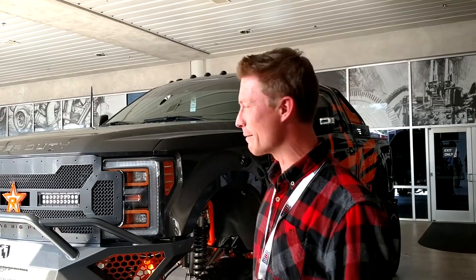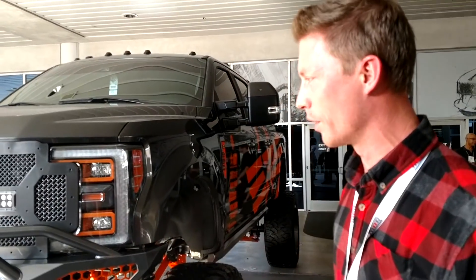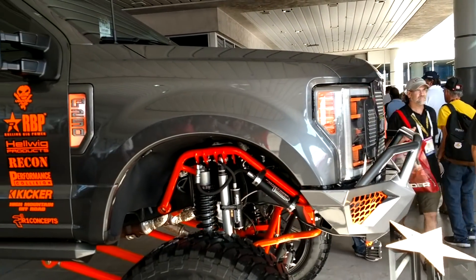Hey guys, what's up? This is Eric at Headlight Revolution. We're hanging out at SEMA 2017. We've got this Ford Super Duty behind me — it's got all kinds of different Rigid stuff on there. It also has the OEM LED headlight; those things are all over the place here. This is part of the RVP build competition that they've got going on. Just a really wild, wild truck, man.